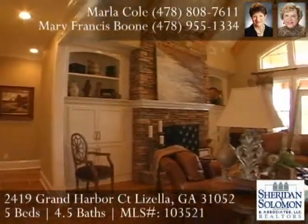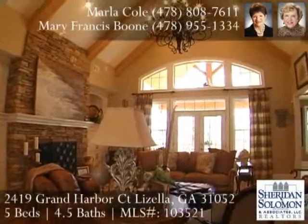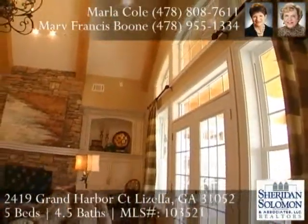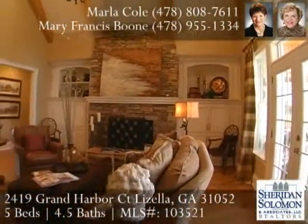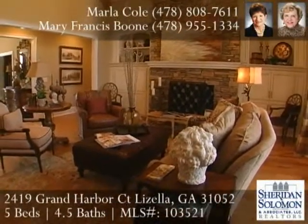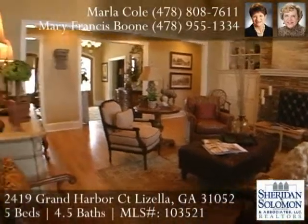The foyer opens into a fabulous great room. A vaulted ceiling with exposed beams, a stacked stone fireplace, and great cabinetry flanking the fireplace adds to the beauty of this room. The lake view is fully encompassed by striking windows, transoms, and French doors leading to the porch.